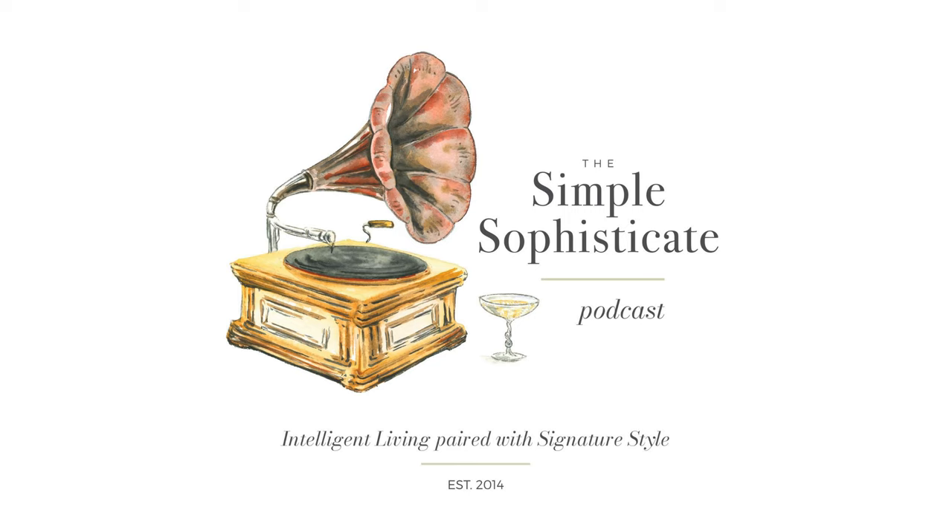Welcome to the Simple Sophisticate podcast, where intelligent living is paired with signature style. I'm your host, Shannon Ables. Whether you're listening on your commute, exercising, working in the garden, or sitting down with a hot cup of tea or a café au lait, thank you for tuning in. Let's get started.